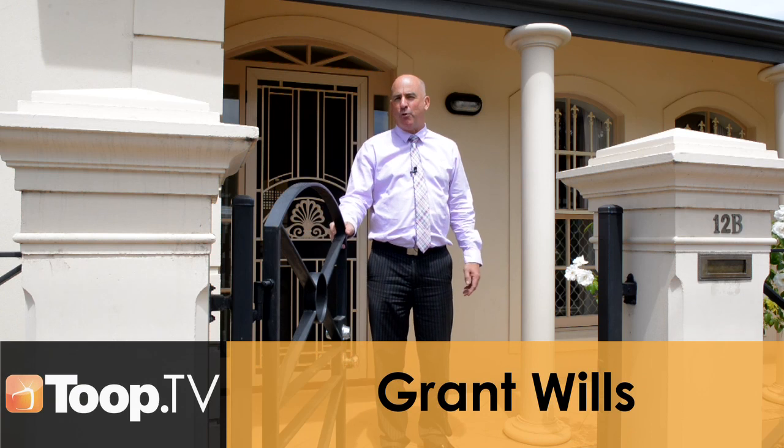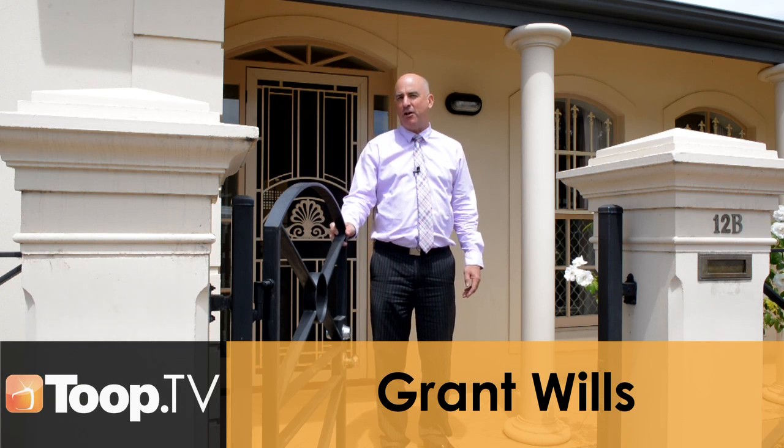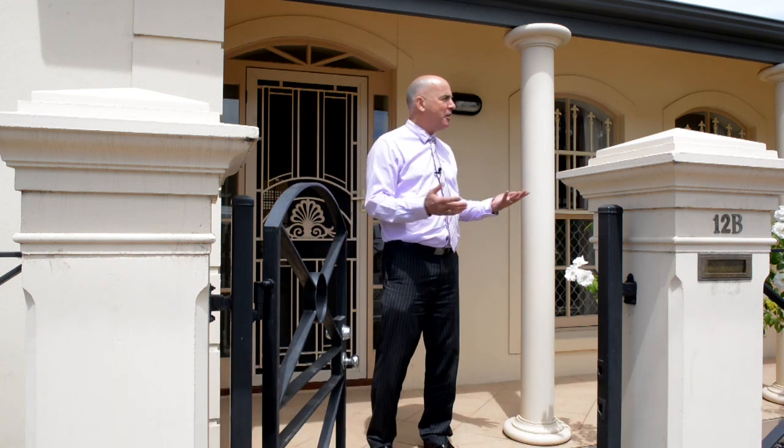Hi, I'm Grant Wills, welcome to 12B Augusta Street here in Glenelg. Now before we head on inside, let me tell you a little bit about the location.